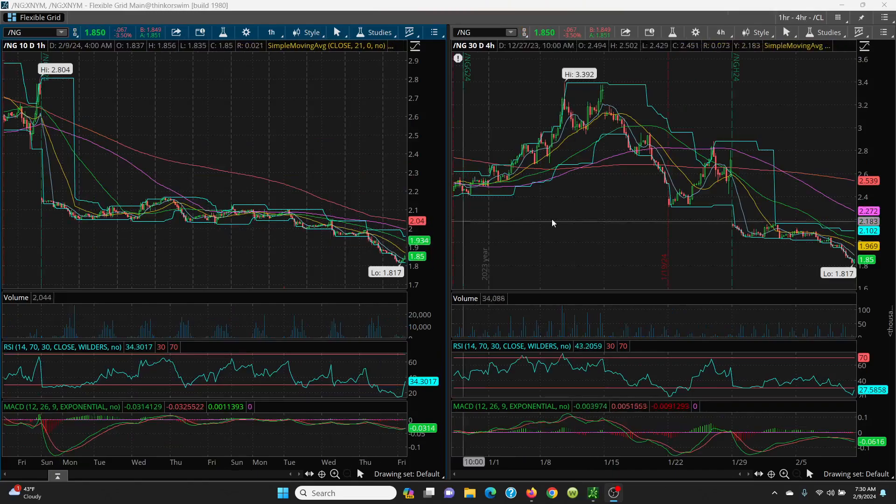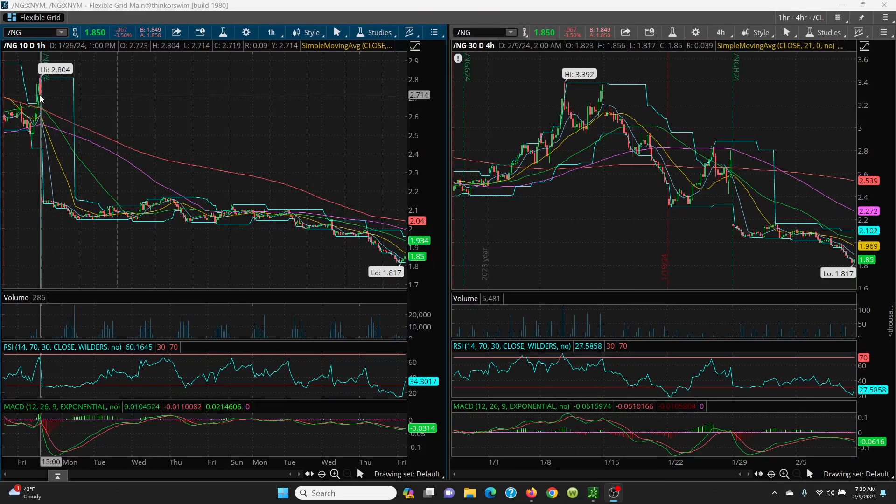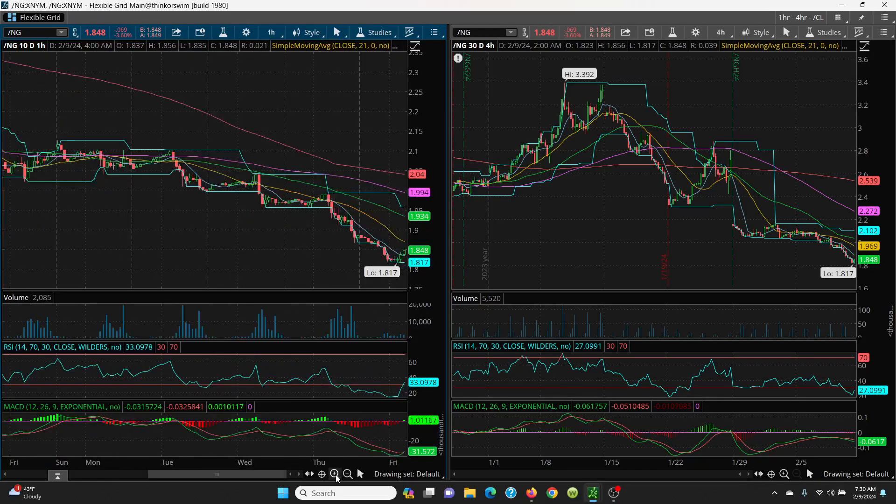Here we have natural gas, hourly and 4-hour chart. This was that contract roll last week — look what happened, just right off the map. A series of lower highs, lower lows, just not good. It put in a new lower low at 1.817. This was a really good trade this week. I racked up a lot of good points on KOLD on the short side. On the long side, nothing — I just don't see any sense in taking a long. The risk to reward is just not there. You're better off scaling up the short until you find some kind of a bottom.